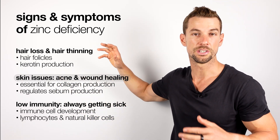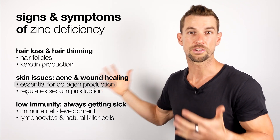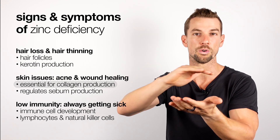Symptoms of low zinc can also include issues with our skin like acne or the inability for wounds to heal. This is because zinc is involved in the production of collagen, which is essential for skin regeneration and particularly important for wound healing or scar healing.